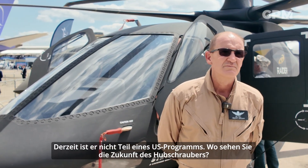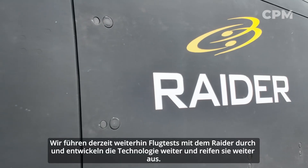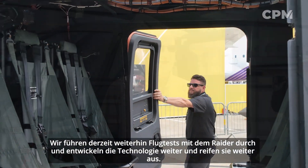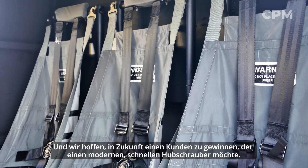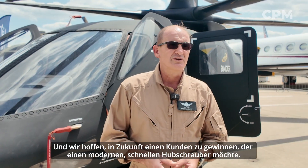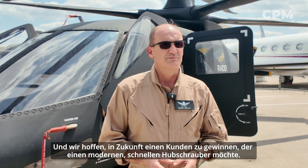Where do you see the future for the helicopter? Right now we're continuing to do flight tests on the Raider and we are evolving and maturing the technology. We're currently flying a different center of gravity configuration in this aircraft at our flight test facility in South Florida, and in the future we hope to secure a customer that wants a modern fast helicopter.